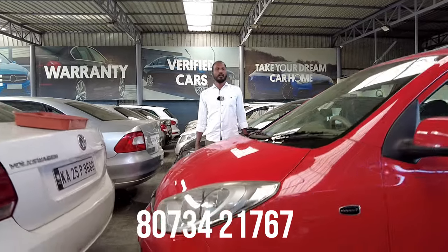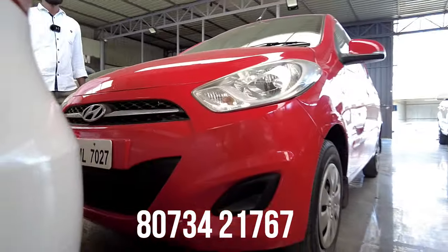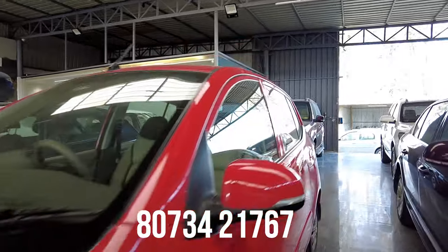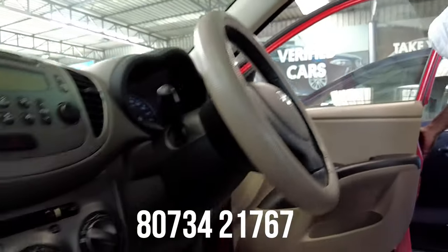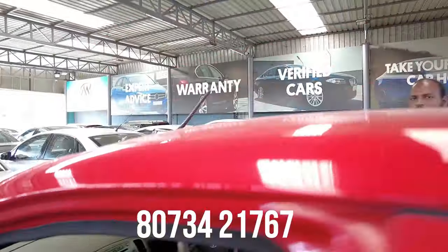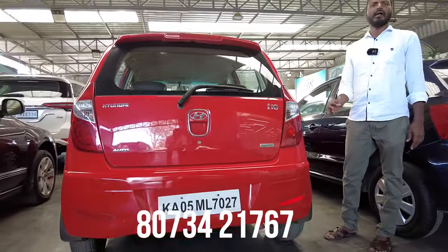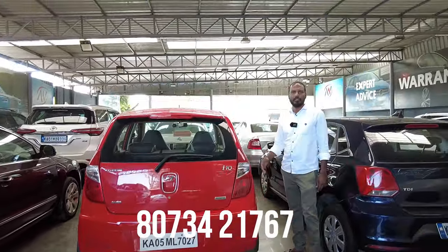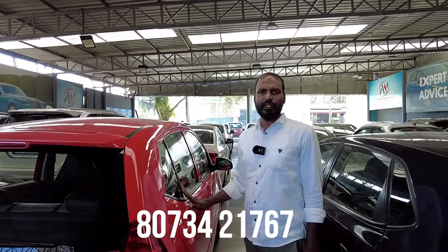Next vehicle is a Hyundai i10 with automatic transmission, 2012 model, 58,000 km — a single-owner car. Features include power steering, power windows, AC music system, rear defogger, and rear wiper. This car has automatic transmission, is clean in exterior and interior, and is easy to operate. The price is 3,25,000.